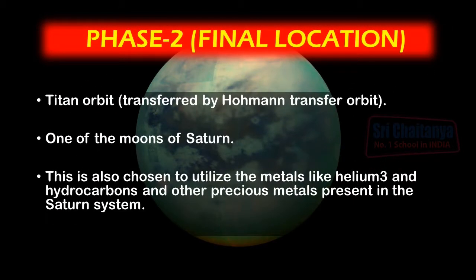After a few years, ASTROM will transfer itself to the orbit of Titan through a Hohmann transfer orbit. This location was also selected due to the vast amount of resources such as helium-3, hydrocarbons and other precious metals present in the Saturn system. The Saturn system will be ASTROM's final location.